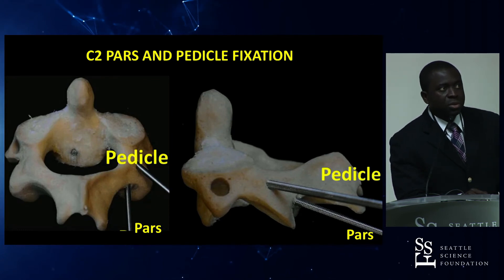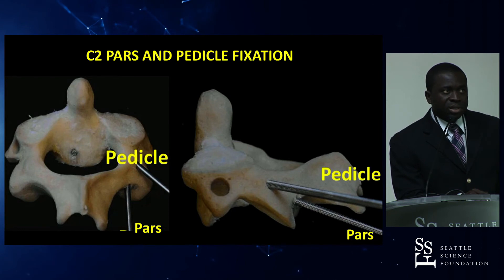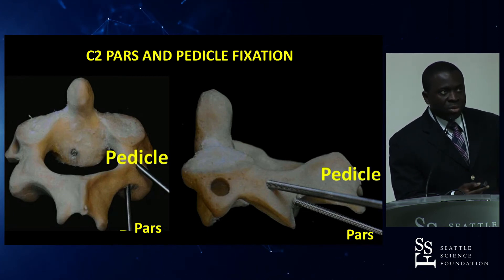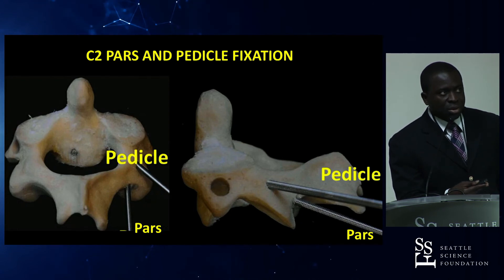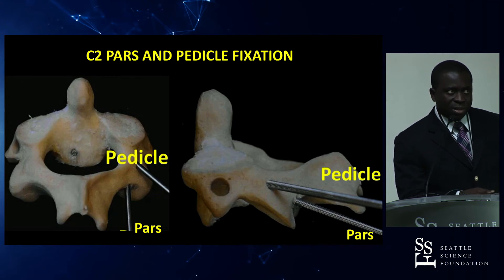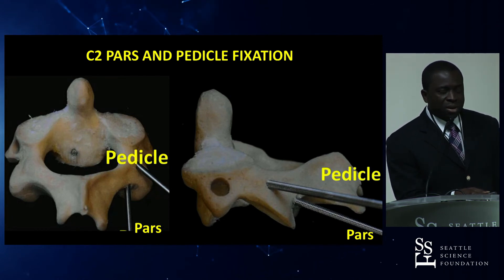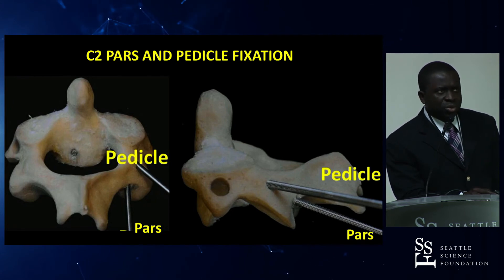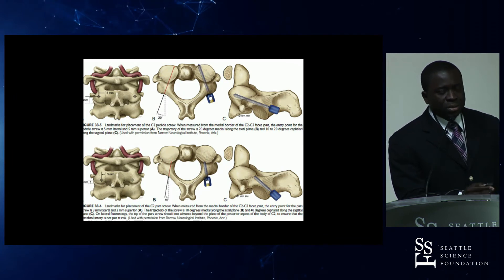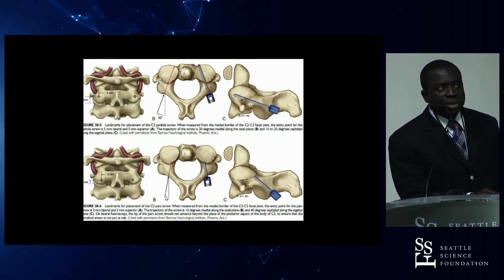C2 is the most forgiving vertebra because there are many ways to achieve fixation, though success is based on patient anatomy which must be studied preoperatively. The key difference between C2 pedicle and pars screws is the starting point: the pedicle screw starts from the superior laminar ridge with a more medial trajectory, traversing the pars, pedicle, and into the body. The pars screw starts lower, about two to three millimeters above the C2–C3 joint, with a trajectory parallel to the facet, and tends to be shorter. Biomechanically the pedicle is generally considered stronger, but pars screw failures are rarely seen in practice.